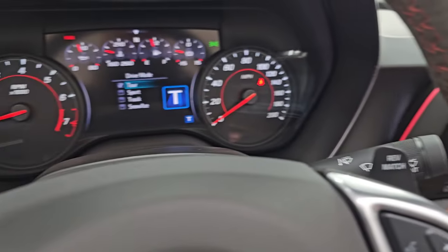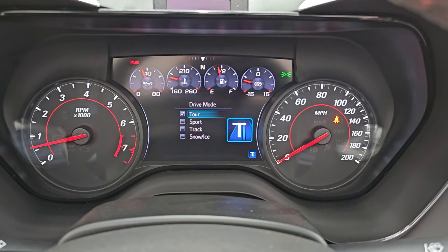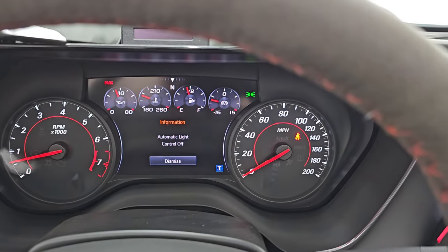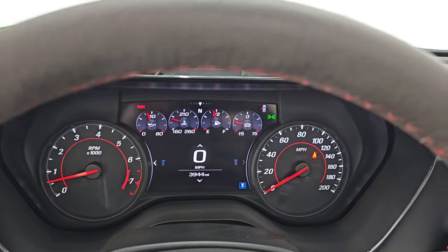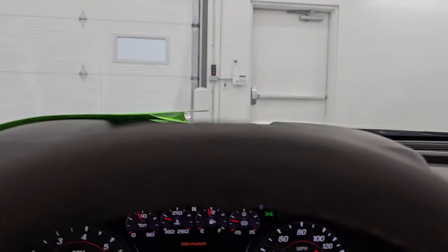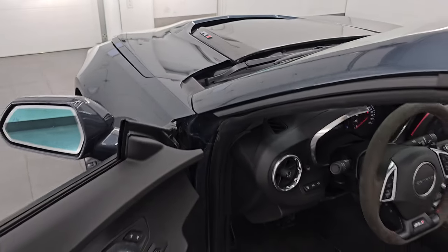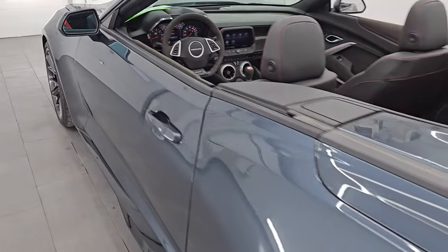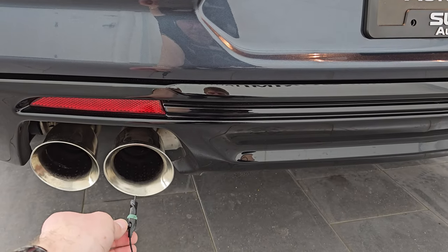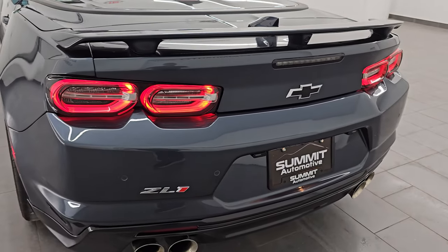You also get your different drive modes: Tour, Sport, Track, Snow and Ice. Let's turn all the lights on. The exhaust is kind of quiet now, but when it starts up it's definitely loud. You can hear it's running very smoothly. Love those LED tail lamps.